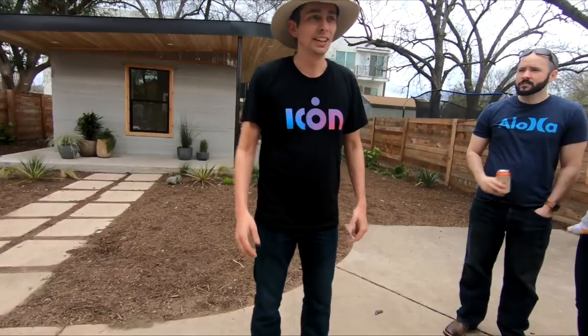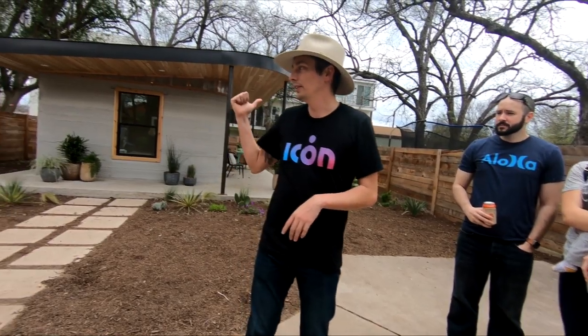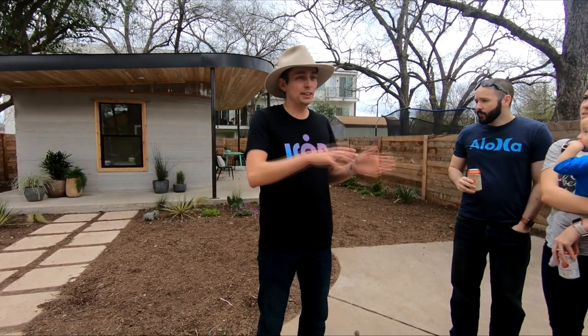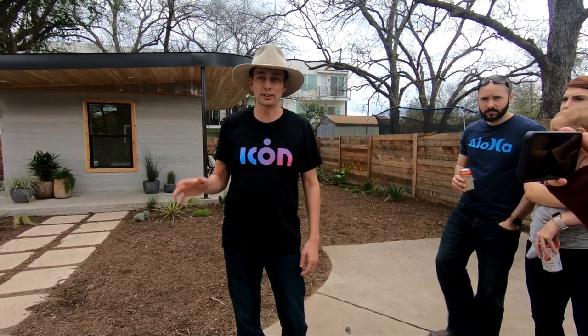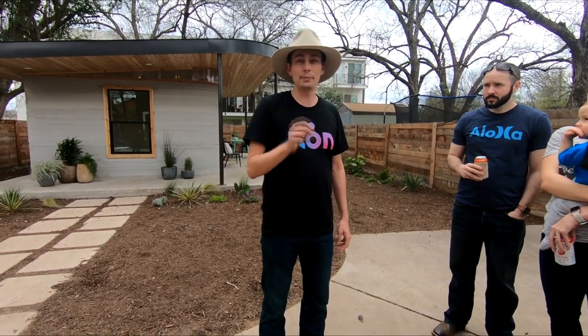Hi guys, my name is Jason Ballard. Thank you so much for being here. One year and one week ago, we did not even know if this was possible. My background was originally as a conservation biologist. I ended up in building because if you look at the world like a conservation biologist and ask where all these ecological and human health issues are coming from, the surprising answer — that none of my professors at university told me — is that it's coming from buildings.